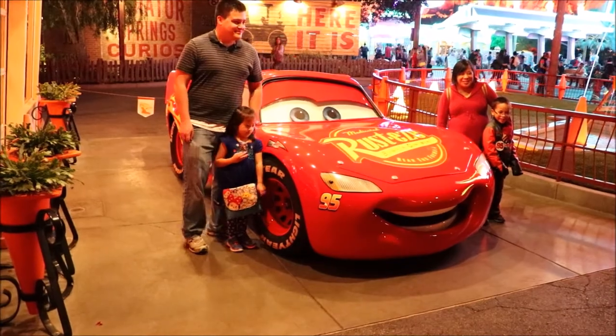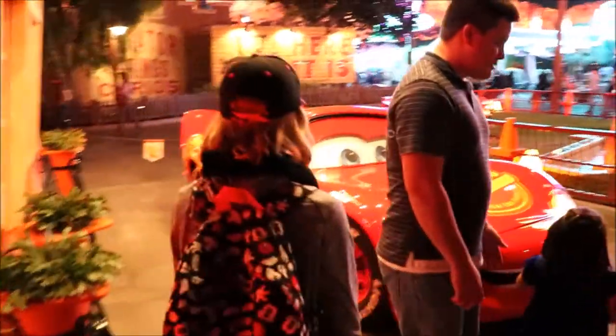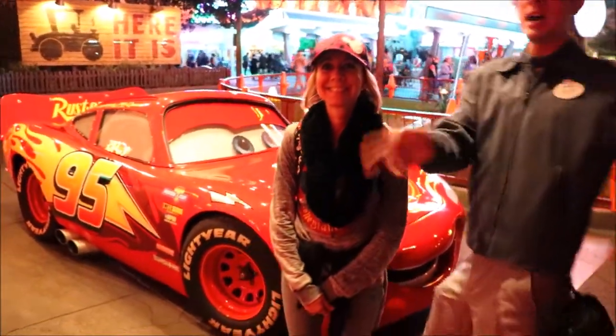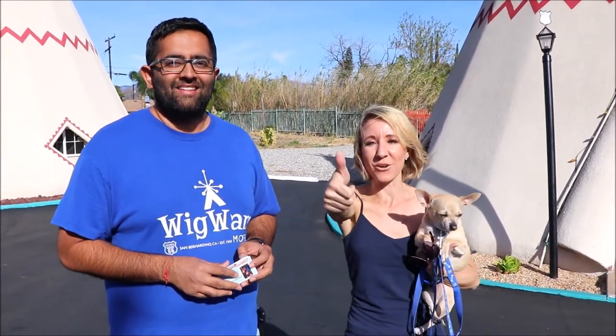This is Samir — he was nice enough to let us go inside one of the wigwam motels so we could take a look and see what it looks like. Don't forget to come here, check it out, and have a stay. Thanks so much for watching — don't forget to smash the thumbs up button and subscribe!